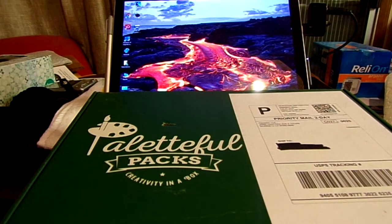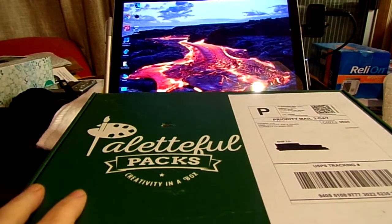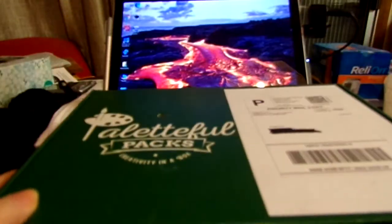Hello everyone and welcome back to my channel. This is the Palletful Packs for February.